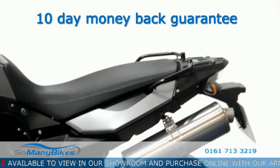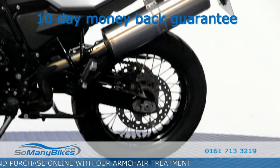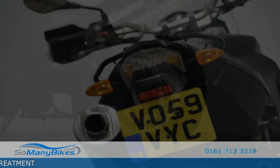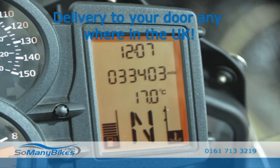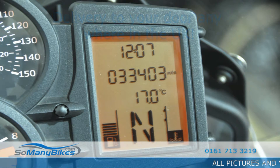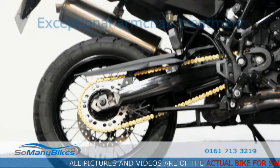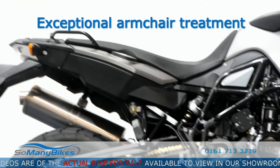Feel good about ordering online with our 10 day money back guarantee. We have a team of dedicated drivers who ensure your bike arrives in prime condition. Our friendly staff will make certain you are happy with your new purchase.